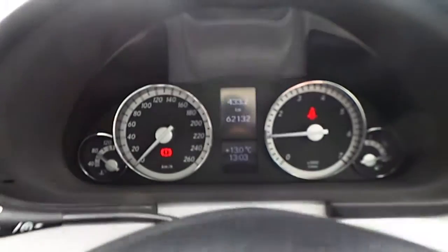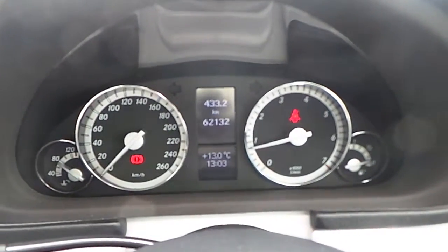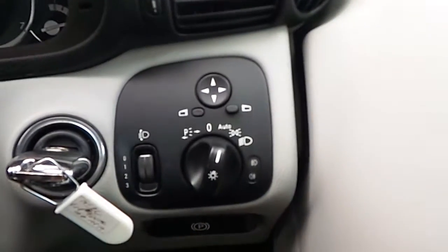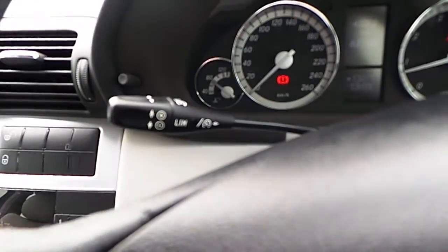This is a very low mileage 2010 car at 62,132 km. Features include automatic lights, a multi-function steering wheel, and cruise control.